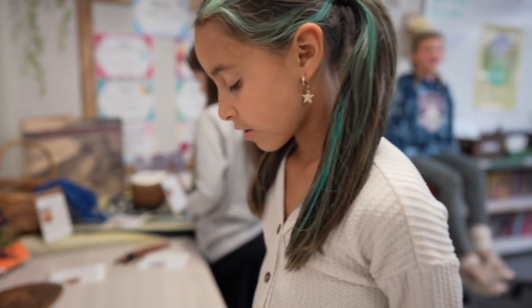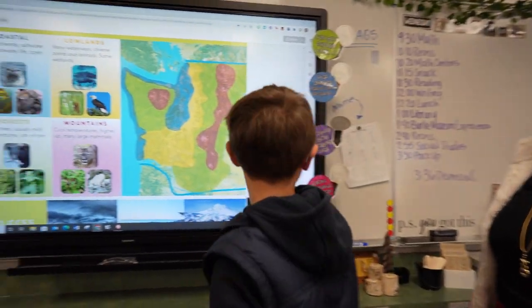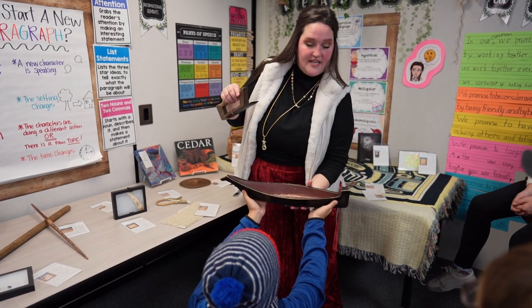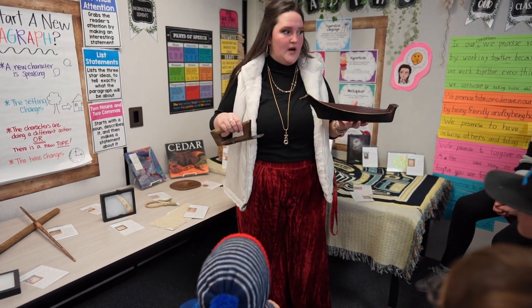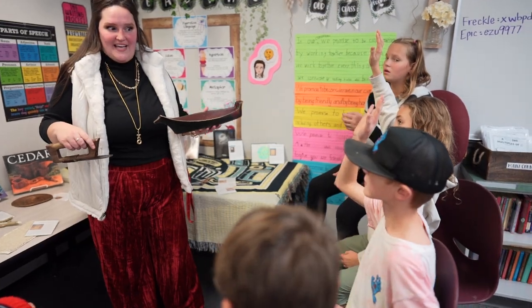They're going to walk away with a hands-on, rich experience. I think that this lesson is important because we have a huge Native American unit where students are learning all about different experiences, struggles, and traditions. When they are just reading and hearing a teacher speaking about this, they don't actually get the experience of interacting with artifacts.